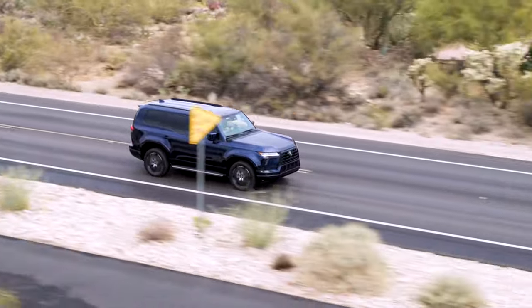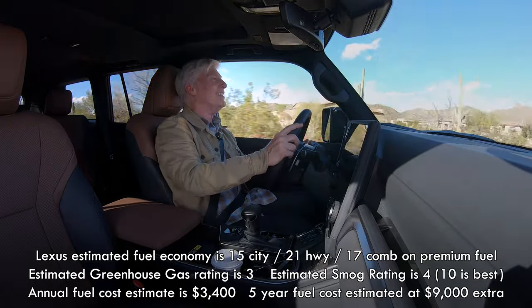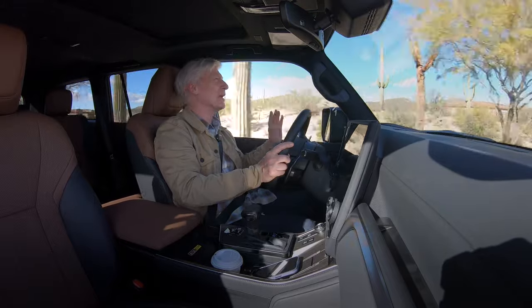Fuel economy — well, it's not great. This is a luxurious, powerful SUV. The average is rated at 17 miles per gallon, and it wants premium fuel. You expect all that.